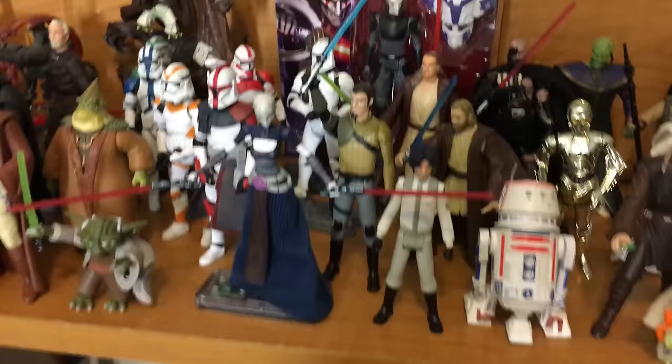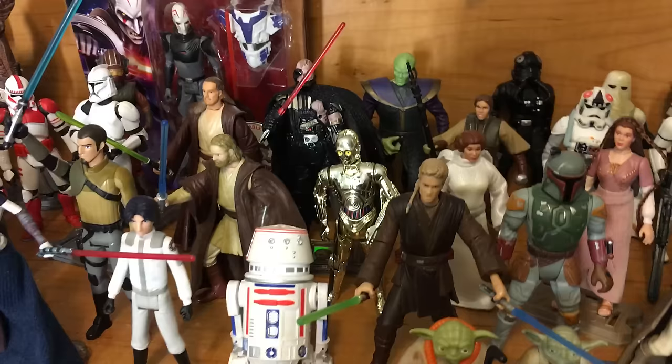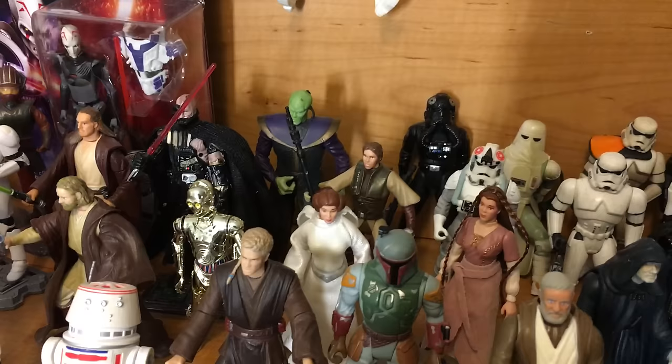We got some Clone Wars stuff. I just got this Ventress figure. Kanan and Ezra from Rebels, Inquisitor, battle damage Darth Vader, Prince Xizor from Shadows of the Empire. We got new and old Yoda. Boba Fett.